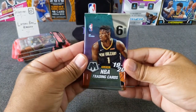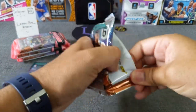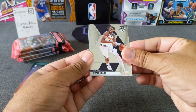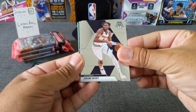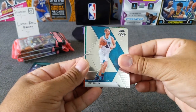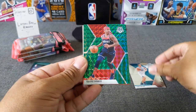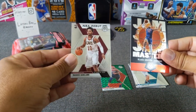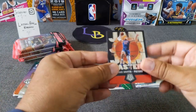Pack number one — let's see what we can get. We've got a green: Jeremy Grant. Let's get the pink cards in the middle here. Ben Simmons, Cody Zeller green, Isaiah Thomas. Then we've got a Jam Masters of Blake Griffin and a Darius Garland. Shout out to the Haas.